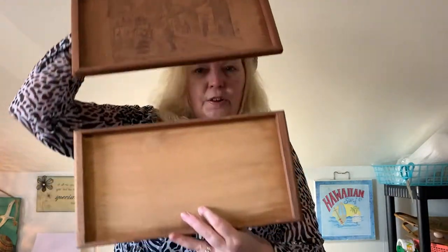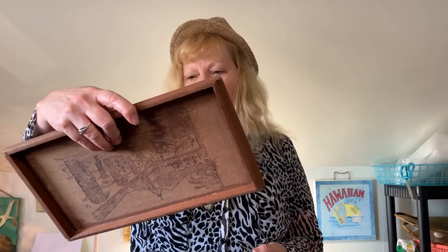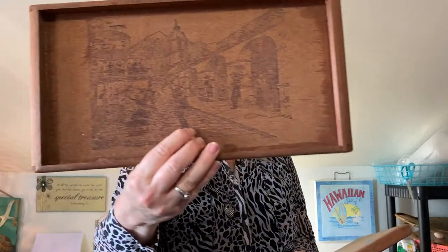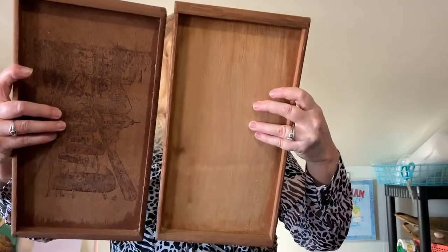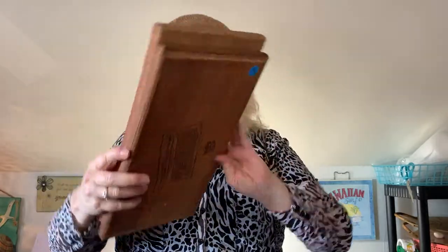I picked up these two trays — they don't really go together but I'm going to sell them as a set. One sold on eBay for $16.99 with free shipping, which I'm not going to do. One is California redwood lumber with facts on the back about the lumber and a cool etching — it has some nicks and marks but that's okay. The other one is handcrafted in the Philippines and they're about the same size. I'll probably list them around $20-25.